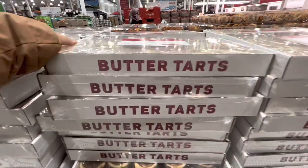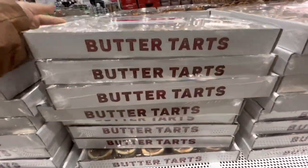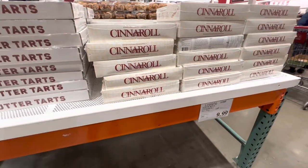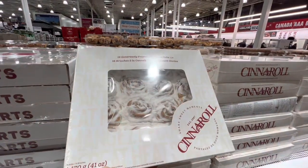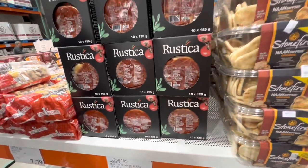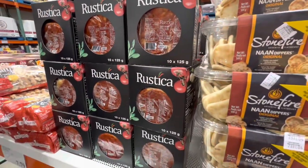In the food section, I came across butter tarts — something I don't usually see at other Costcos — for $9.49. The cinnamon roll is $10. Also a pack of 10 tomato pizzas, which I haven't seen at other locations — a really cool find.